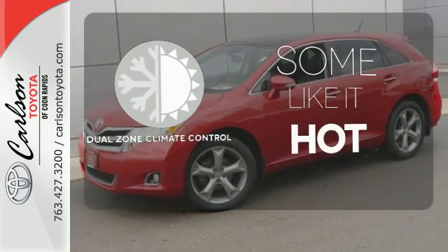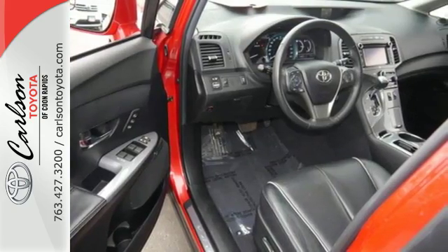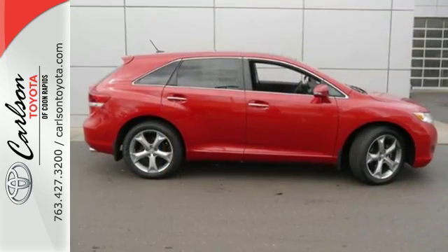Dual zone climate control lets you and your passenger pick a personal temperature. See how much you can pack into this surprisingly roomy and comfortable Venza today.